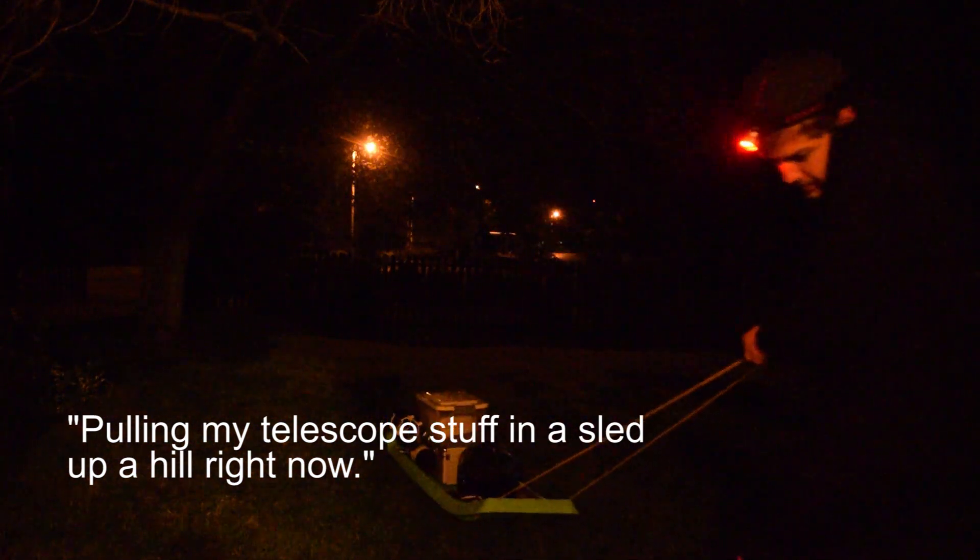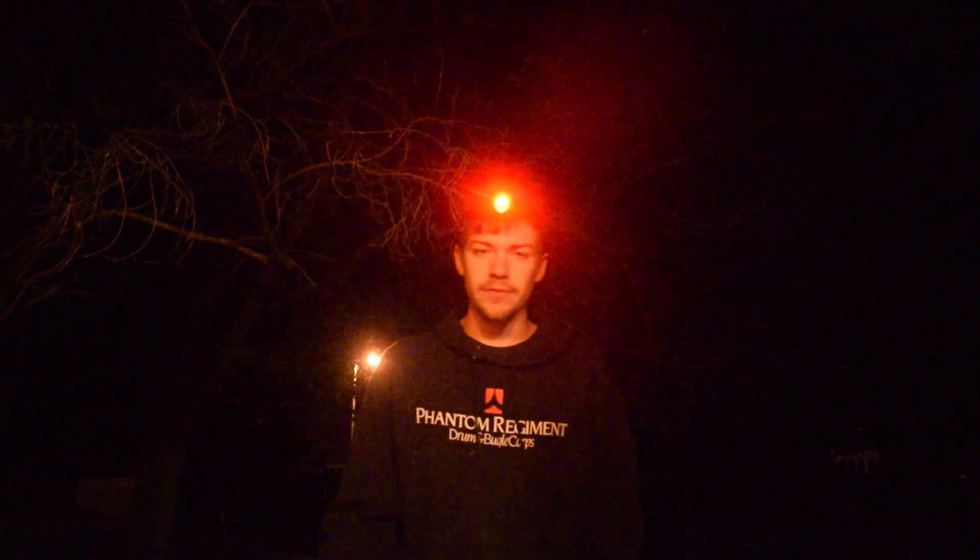Pulling my telescope — it's not going to slide up the hill right now. Alright, so it's just after 4, and we've got everything packed in.